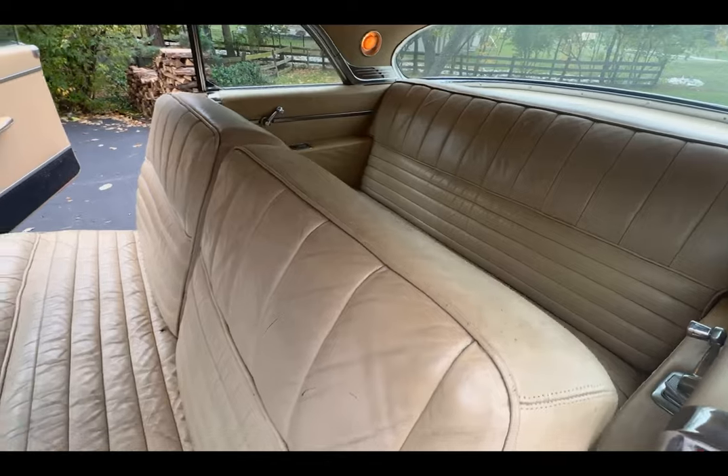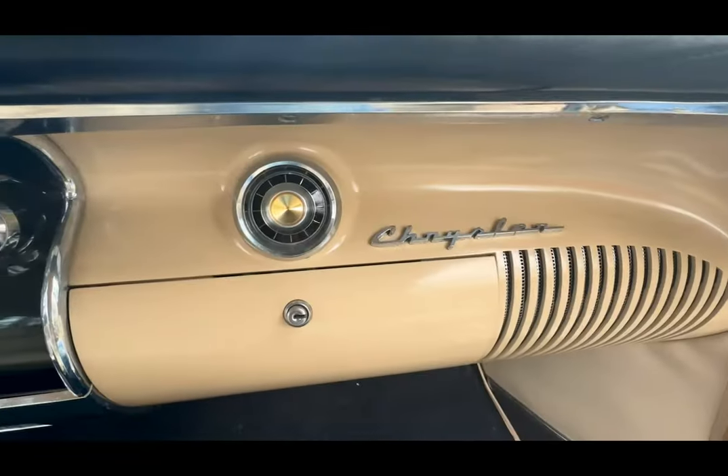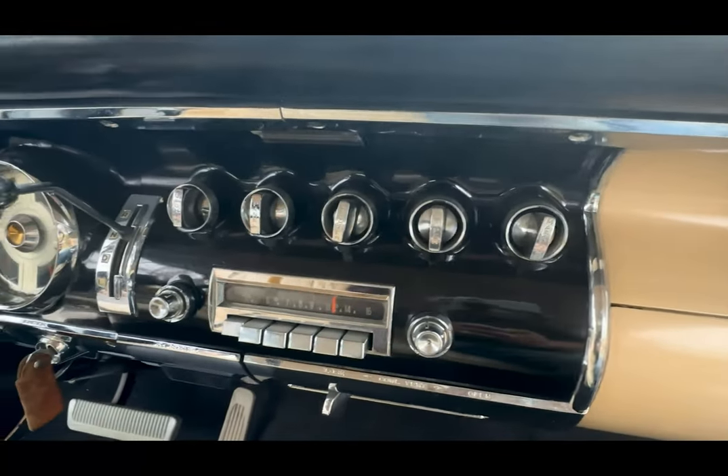NASCAR rules in 1955 mandated that all cars run would be strictly stock. Chrysler introduced the C300 in 1955 as a luxurious coupe with the Hemi engine specifically to qualify for NASCAR.